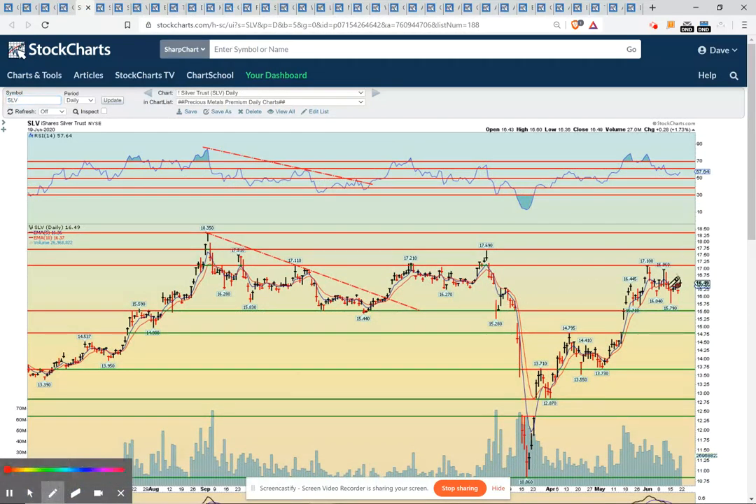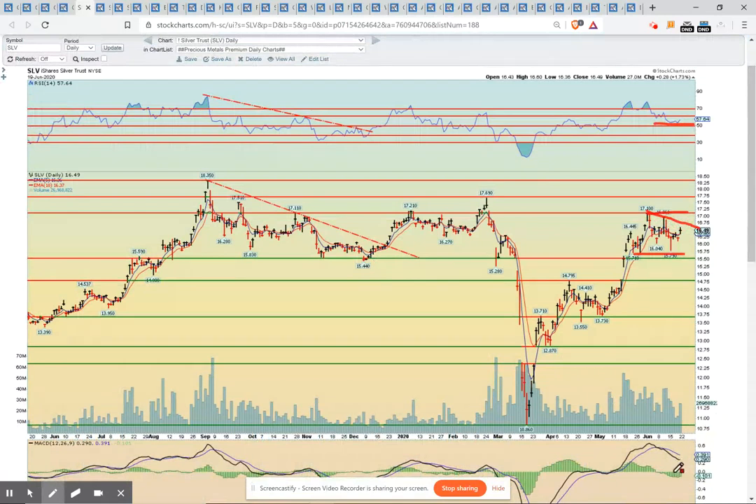SLV daily — so silver also very nicely consolidated, but never broke below the 50 RSI level. It tried doing it here but bounced very quickly thereafter. And now it's setting up for an upside breakout. We need to see still a break on the SLV above 17.25. But just based on the setup and given the eye test, it looks like it's going to happen in the near future. The MACDs have hit a kind of low and now they're likely curling to the upside, which should give it enough momentum to break to the upside.